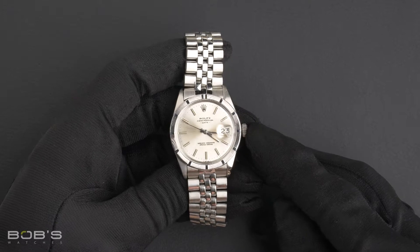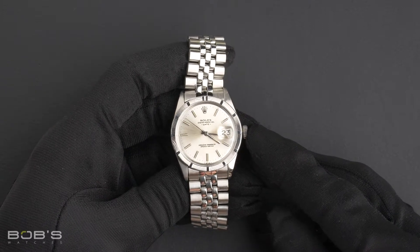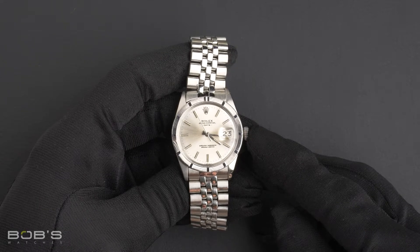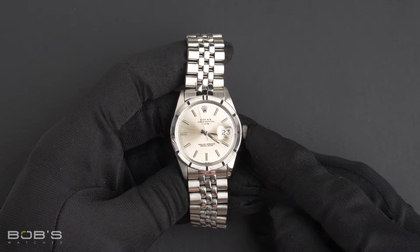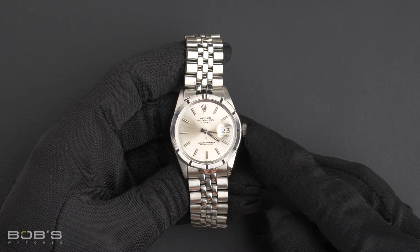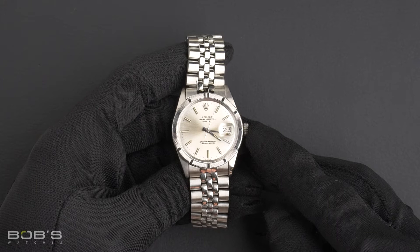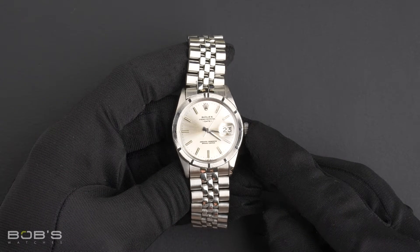Hello everybody, today at Bob's Watches we are introducing a pre-owned Rolex Date 1501. This watch contains a 2 million serial number, indicating it was produced by Rolex in the years 1969 to 1970.